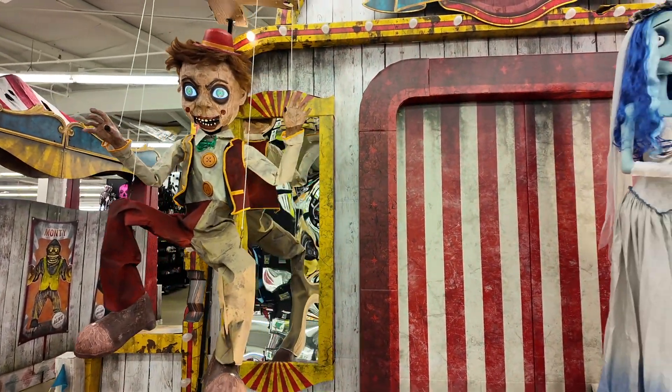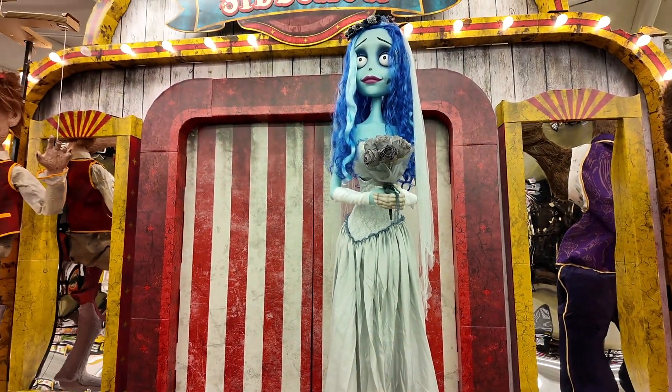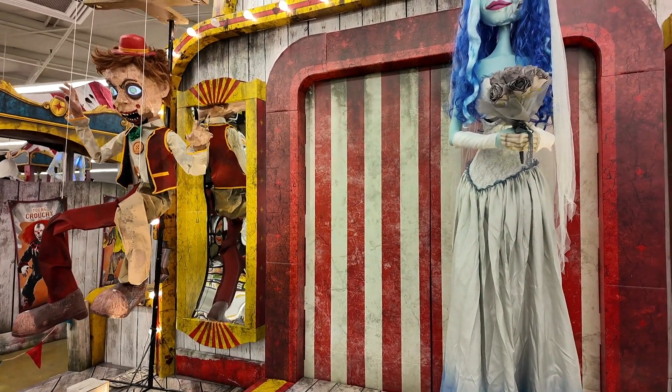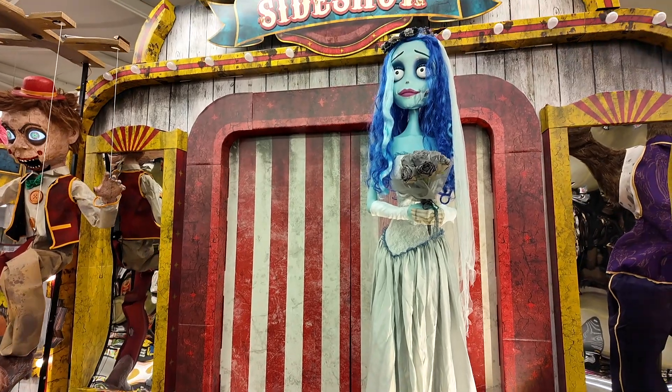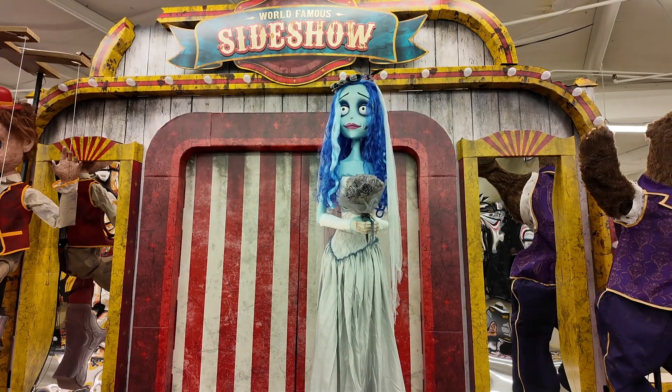And then here's Emily. I guess they're missing her bow over here — I wonder if they sold the display or maybe they haven't unpacked it yet. She's $300.